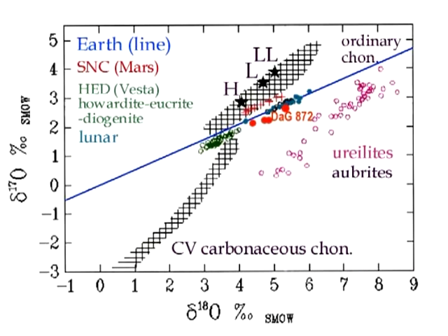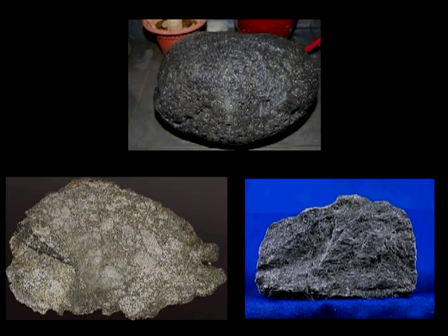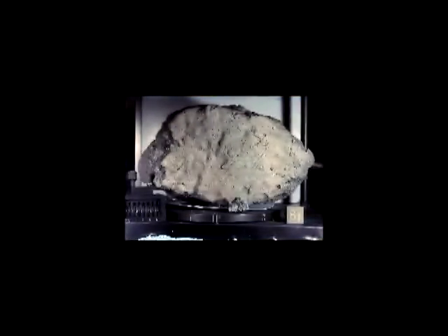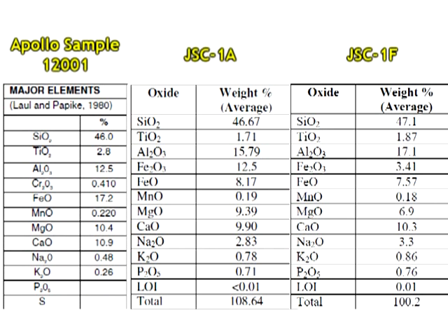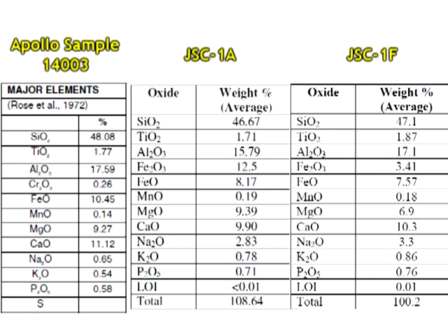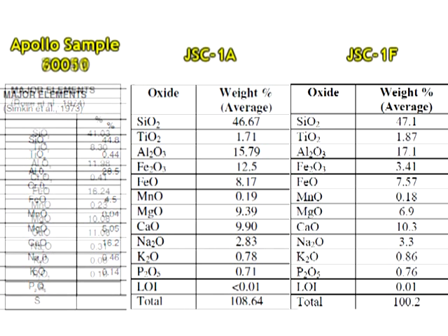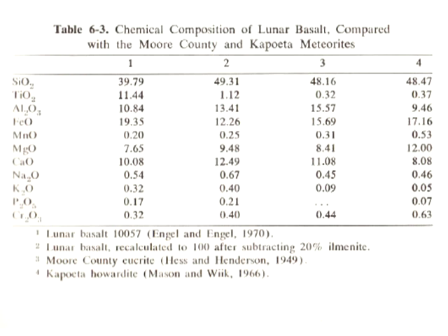Webb totally ignores how non-lunar meteorites like eucrite DAG-872 can have the same oxygen isotope ratios as Apollo samples. Further, I never claimed that regular meteorites alone were used to fake NASA's lunar materials. I specifically said the Apollo samples were a hybrid of meteorites and Earth materials. We've shown, using Webb's own resources, how the Apollo 11 samples have virtually the same major element weight percentages as Orbitek's Earth-basalt-derived lunar regolith simulants, and how similar they are to eucrites and howardites. The only thing these samples show which you can't get on Earth but can get from meteorites is radiation — simple solution: combine the two.